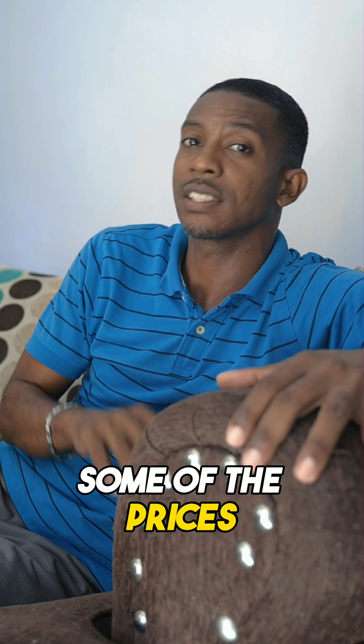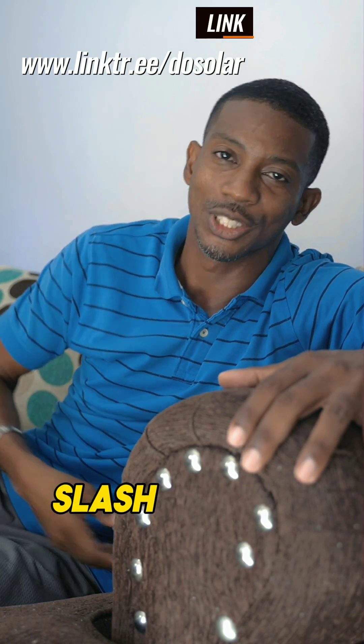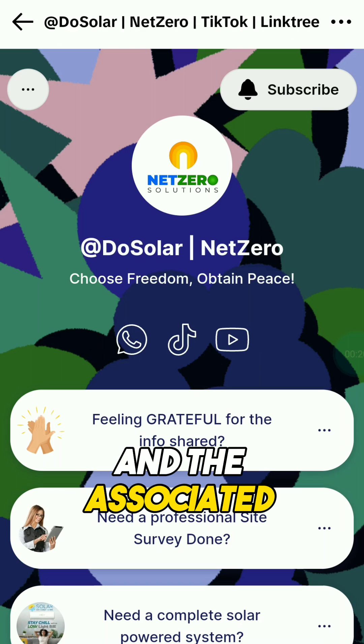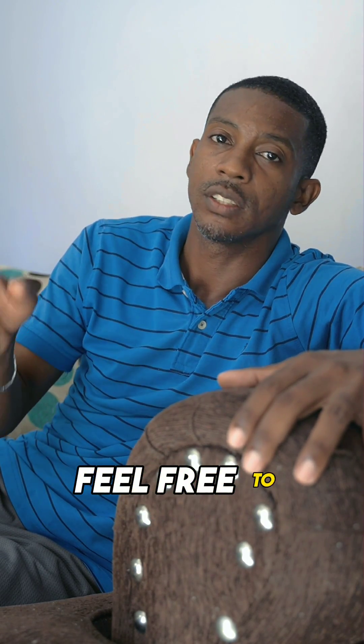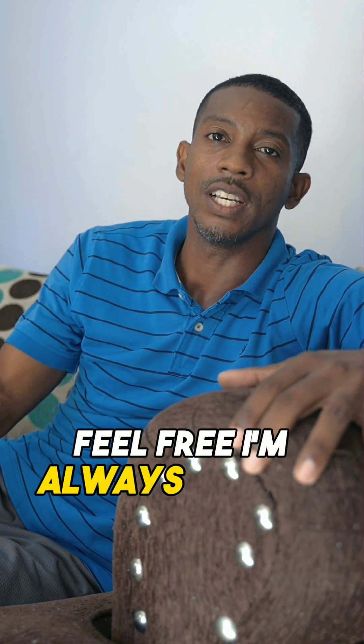Those are the prices and an idea of what the different types of systems can run. If you need more information on pricing, the link in my bio — Linktree dot do slash do solar — you can go there and see a list of products and their associated prices in US dollars, so you can get a better idea of costs based on where you are in the world.